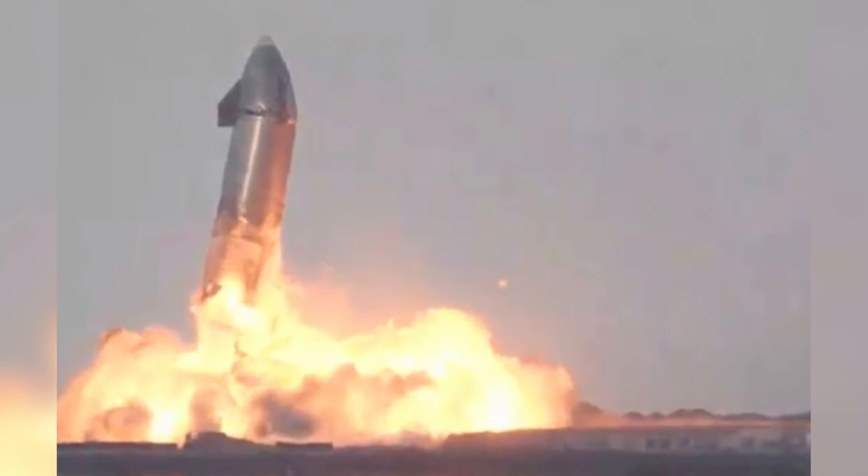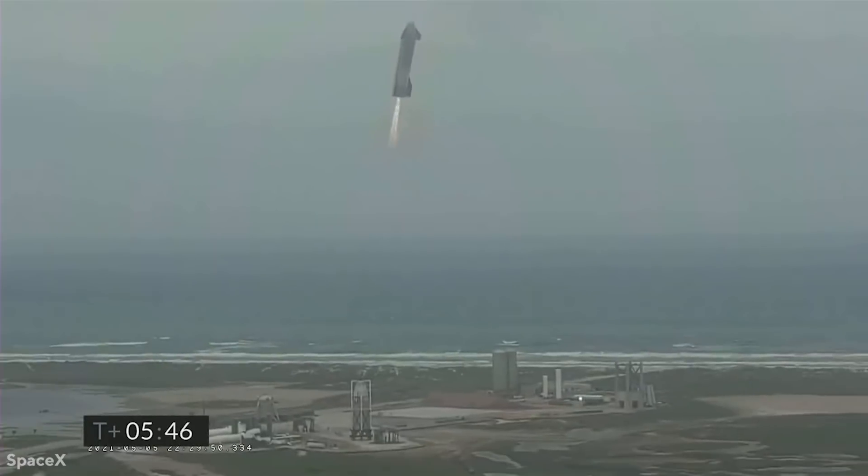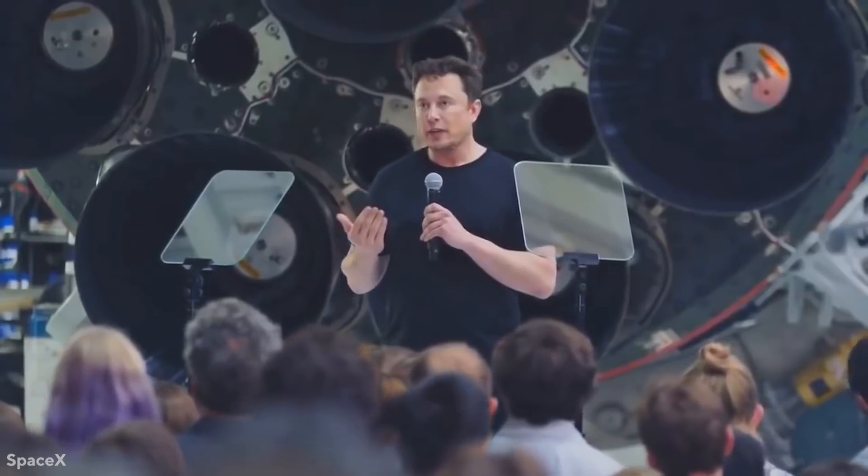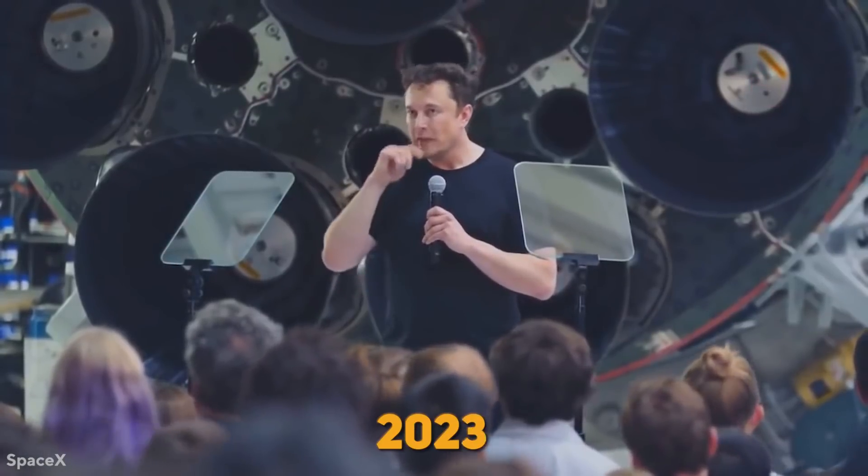The testing of Starship prototypes has resulted in fiery failures, with a successful flight and landing scheduled for May 2021. Mr. Musk predicts that the Starship will reach orbit for the first time in 2022, following a succession of premature announcements and delays.